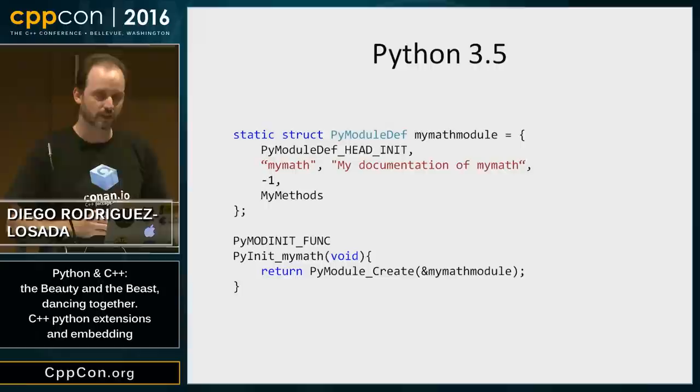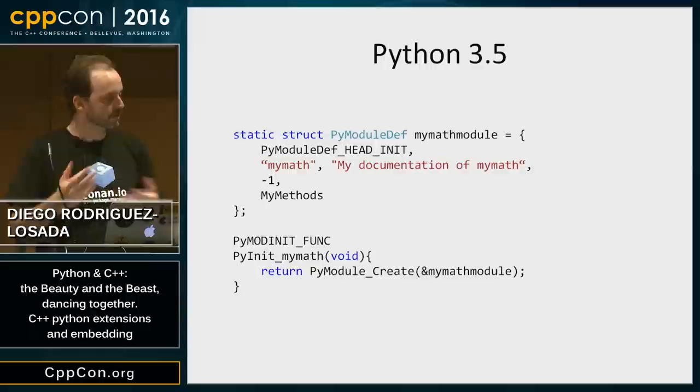But we have a problem. What I've just shown is the Python C API for Python 2.7. In Python there are two branches: Python 2.7 and Python 3.x. The mainstream is still Python 2.7, but Python 3.x is gaining traction. The API has changed between versions, so if I want my extension to be compatible with both 2.7 and 3.5, I have to manage that variability inside my C++ code.